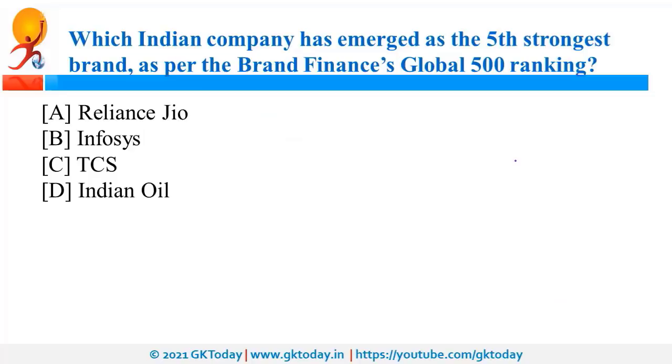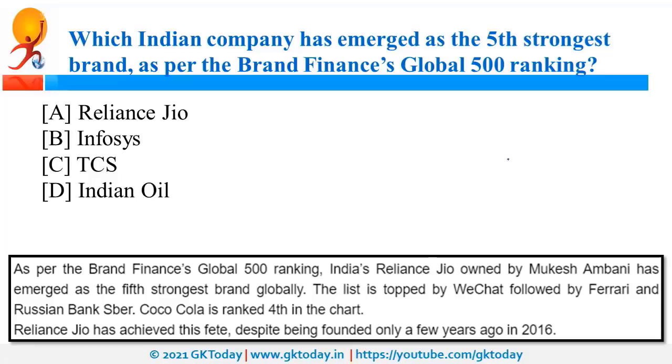As per the Brand Finance Global 500 Ranking, Reliance Jio has emerged as the fifth strongest brand globally. Reliance Jio is owned by Mr. Mukesh Ambani and was founded only in 2016, making this achievement very significant. The list is topped by WeChat, and Ferrari is on second position. From the Indian side, Reliance Jio is on top, and overall it is on fifth position.